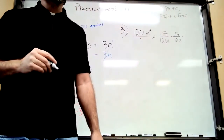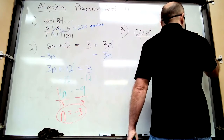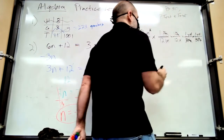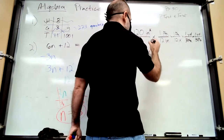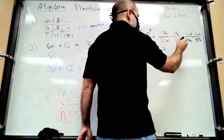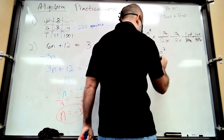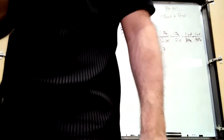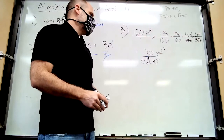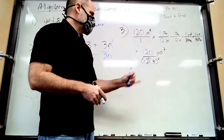Use one yard over three feet — not three feet over one yard — because you need to cross-cancel the feet. Then do the same again for the second set of feet. You're left with 120 times one times one times one times yard squared, all divided by 12 times 12 times 3 times 3, which is 12 squared times 3 squared. I'll give full credit and extra credit if you leave it like that.